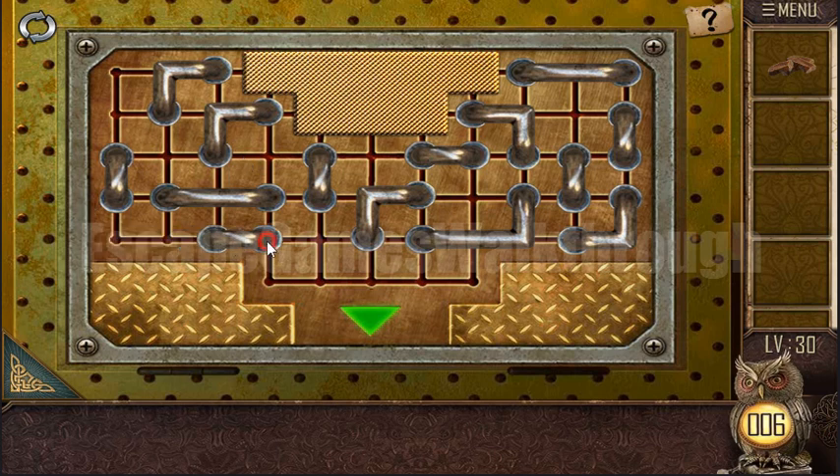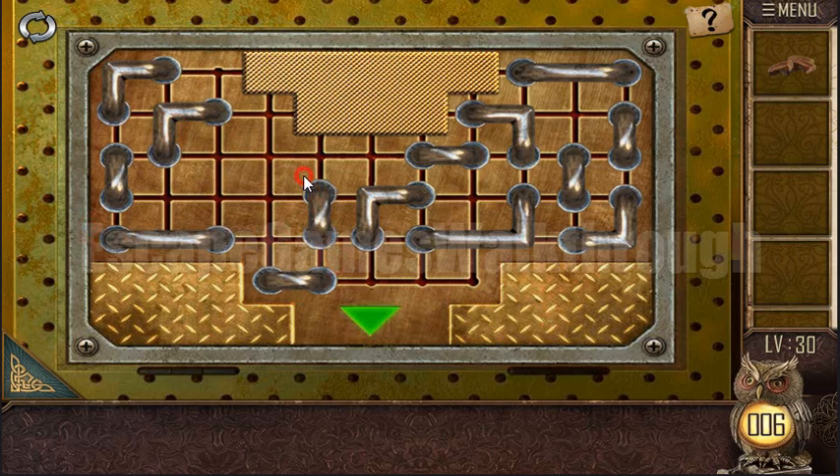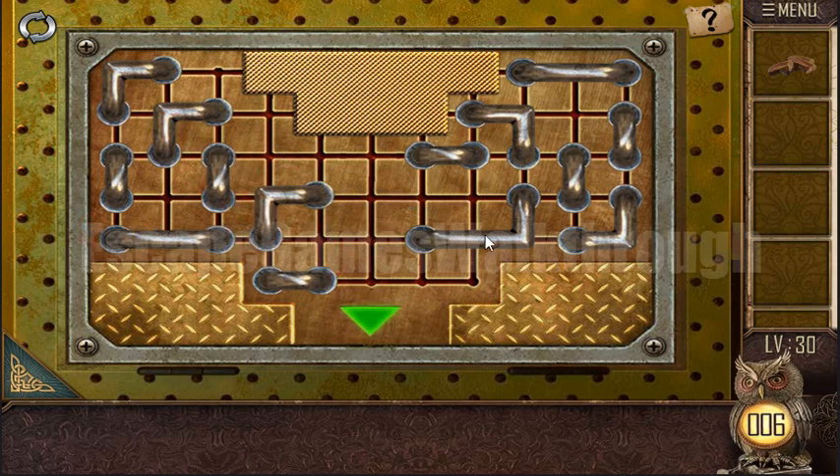The first thing we need is to move this to that place and move this combination to that place.